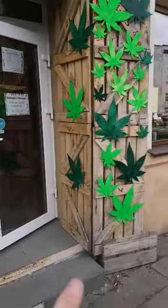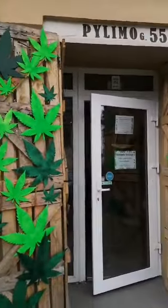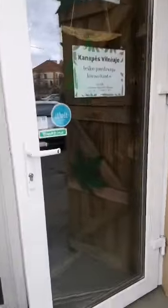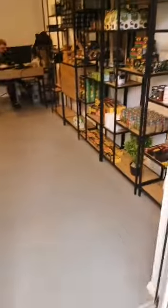We have a very nice cannabis leaf outside. We're going to put a sign here — something like 'Cannabis in Vilnius' or similar.